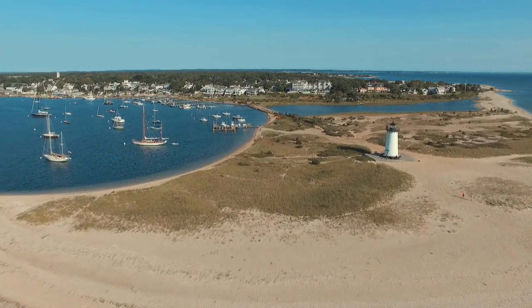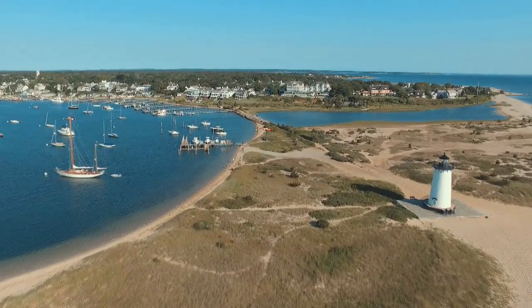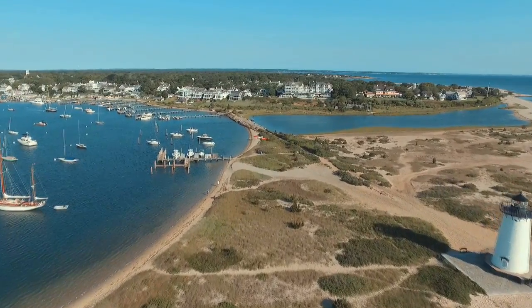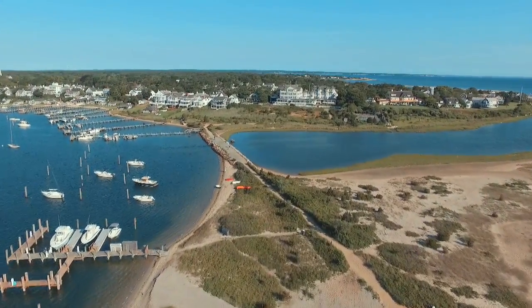It is one of the most iconic locations on Martha's Vineyard — the Edgartown Lighthouse, the grand welcoming beacon on Edgartown Harbor. And there, just across the beach from the Lighthouse, sits the majestic Harborview Hotel on North Water Street.